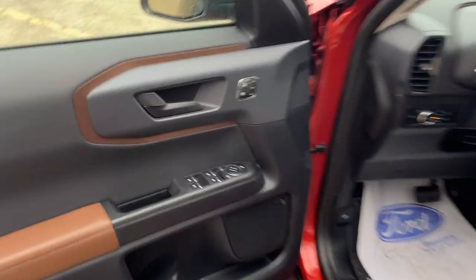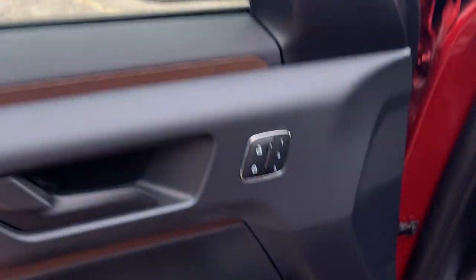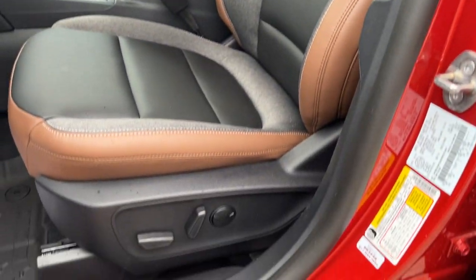Coming around to the front, you have power windows and locks, power glass adjustable mirrors with blind spot monitoring, a driver's seat memory, automatic headlights, and really comfortable front power seats that are heated. The driver's seat also has lumbar, and I love the branding on the seats.